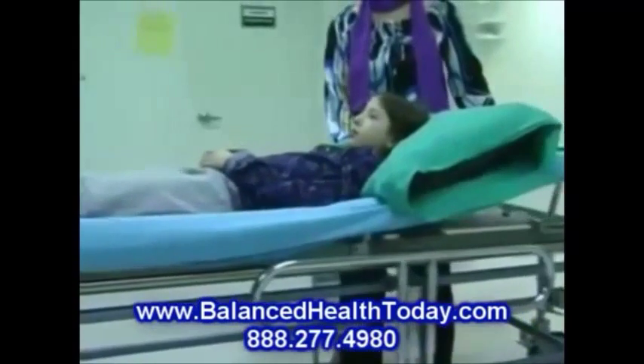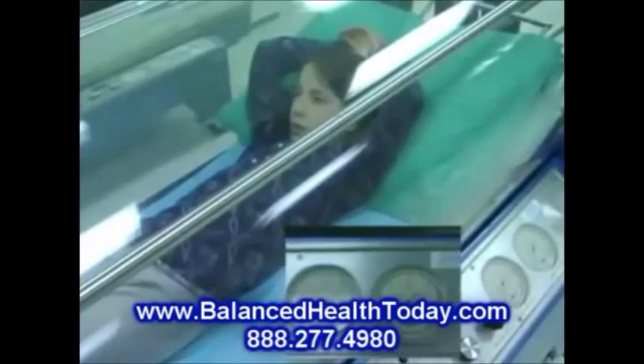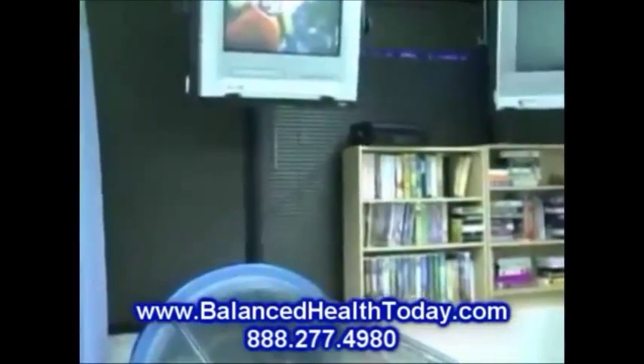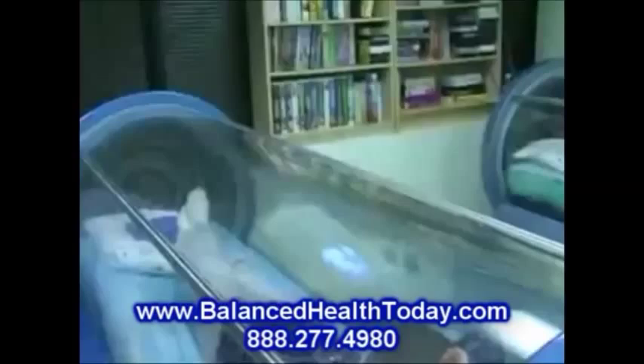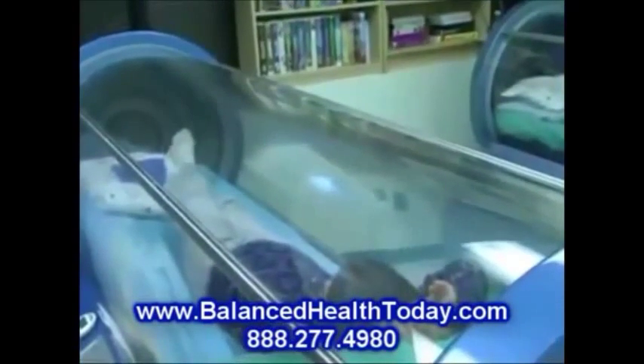The patient is entered into a clear cylindrical treatment chamber and spends a comfortable hour in the chamber while watching television, relaxing, or napping. The length of the treatment is 60 minutes, and it takes approximately 5 minutes to reach the treatment pressure and to ascend from the chamber. Please allocate 1.5 hours to your treatment time.